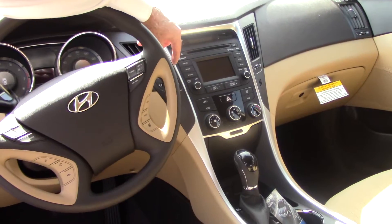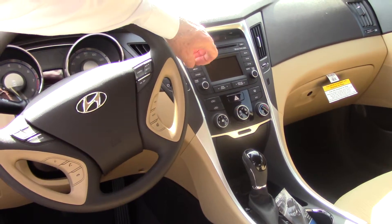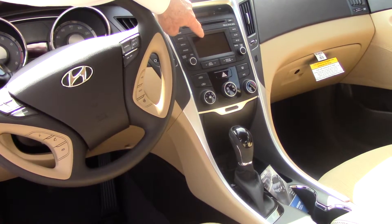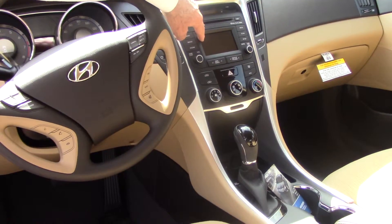In the center here, you have a CD player, AM/FM satellite. You have a USB port and an iPod port. Your 4-inch screen here is a touch screen — it'll actually convert into a backup camera.